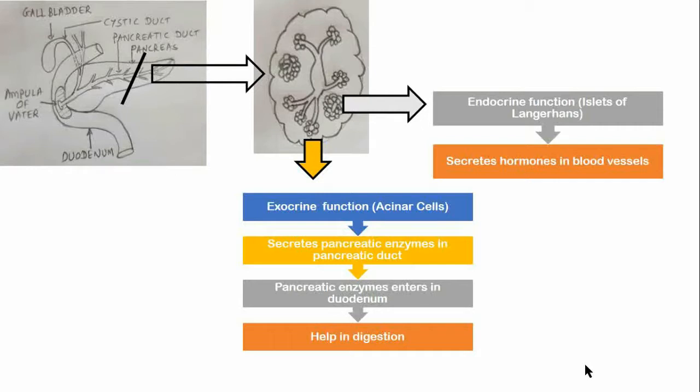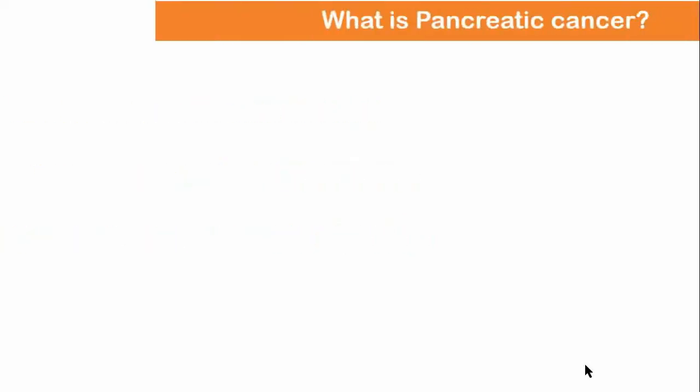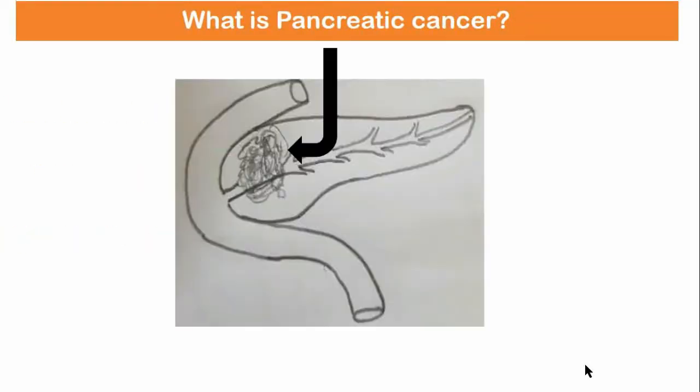This video contains information on pancreatic cancer, including its risk factors, symptoms, diagnosis, and treatment. What is pancreatic cancer? Pancreatic cancer arises when cells in the pancreas begin to multiply out of control and form a mass. These cancerous cells have the ability to invade other parts of the body.